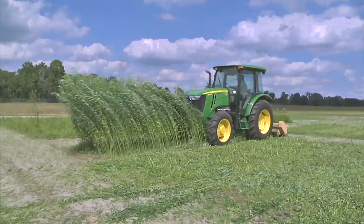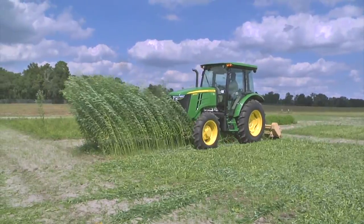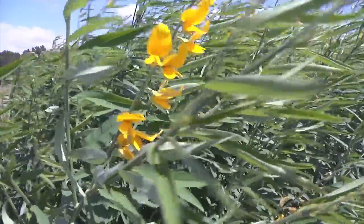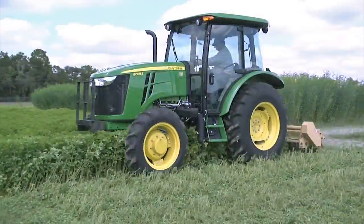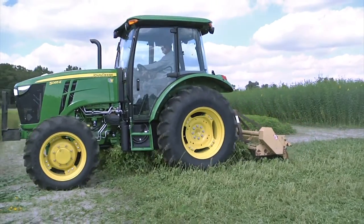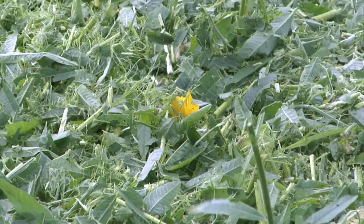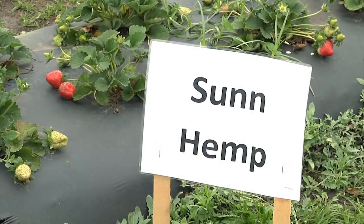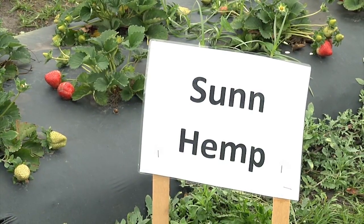All of these cover crops do go to seed. In most cases, because they're legumes, we will advise the grower to terminate the cover crop at somewhere between the beginning of flowering to where 50% of the plants are flowering. You want to do that because you want to obtain the maximum benefit in terms of nitrogen — that's the point in time at which you'll have the highest amount of nitrogen to contribute to the strawberries.